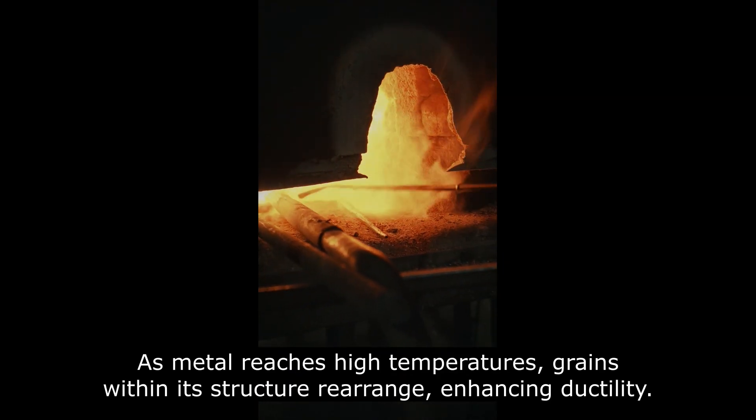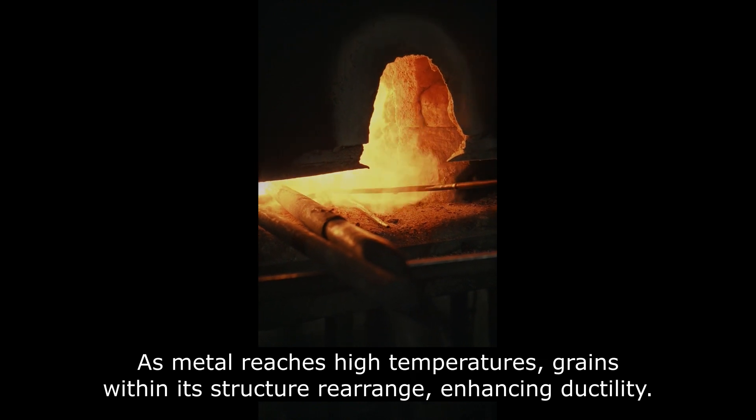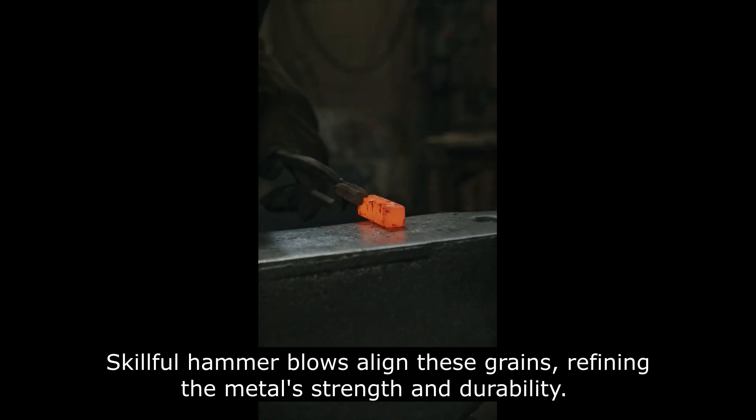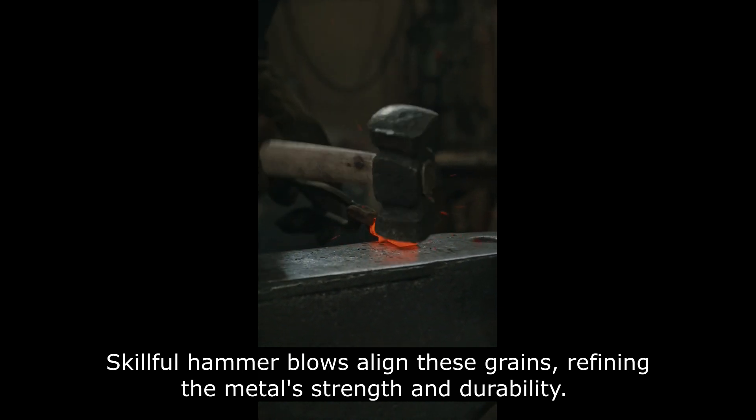As metal reaches high temperatures, grains within its structure rearrange, enhancing ductility. Skillful hammer blows align these grains, refining the metal's strength and durability.